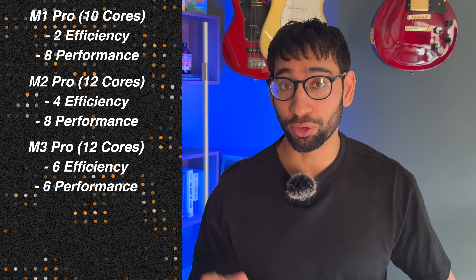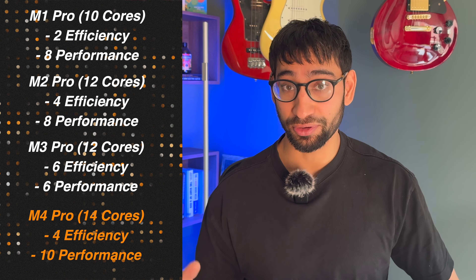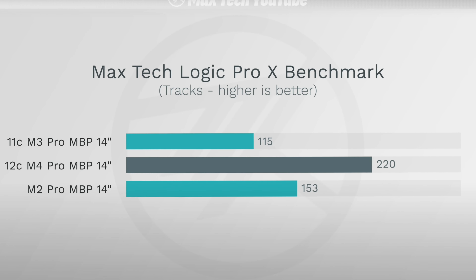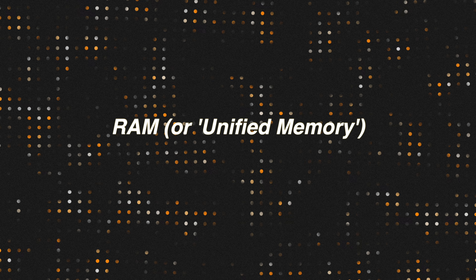With the M4 Pro chip, the configuration is significantly better: up to 10 performance cores and four efficiency cores. So performance is significantly better with these M4 Pro chips. Tests carried out by big tech YouTubers prove it — Max Tech ran a few stress tests in Logic and found that the new M4 Pro MacBook Pro 14-inch could handle 220 tracks, compared to just 115 with last year's model. The performance gains here are huge.